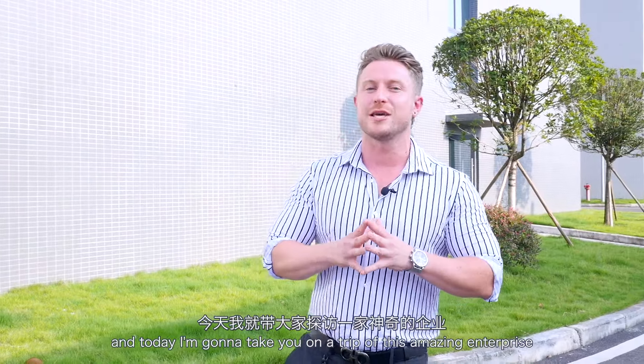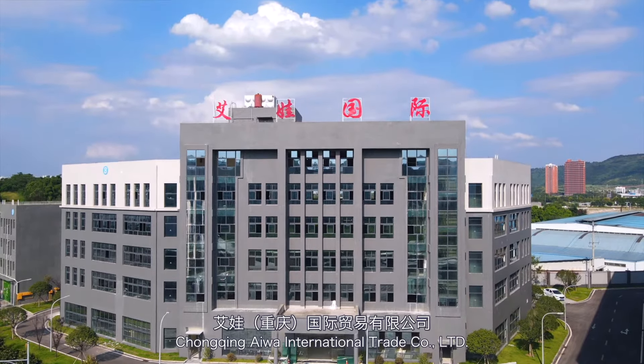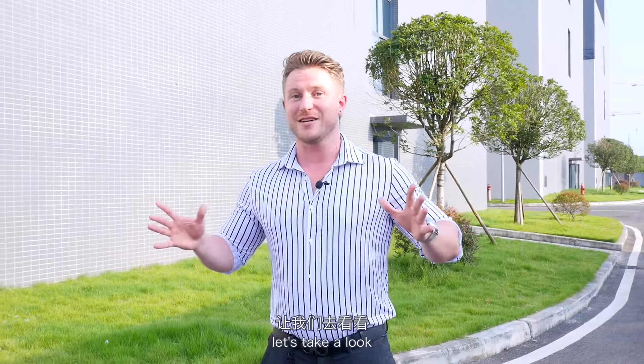Hello everyone, I'm Brian and today I'm going to take you on a trip of this amazing enterprise, Chongqing IWA International Trade Co. Ltd. Let's take a look.